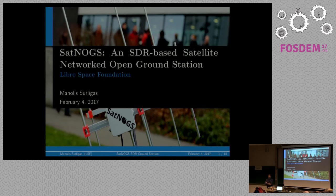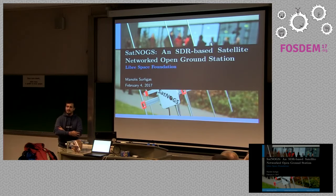Hello, my name is Manolis. I'm from Libre Space Foundation, a non-profit company from Greece, and we are going to present you Satnogs. It's a ground station based on SDR for receiving satellite signals, especially low Earth orbit satellites.